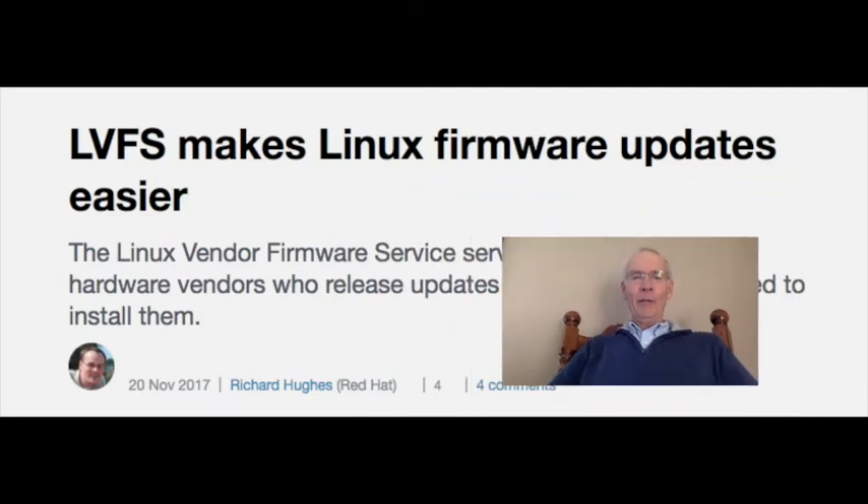At number three: Richard Hughes of Red Hat, with a great article about how the Linux vendor firmware service is being used and why it makes sense for end users and hardware vendors.